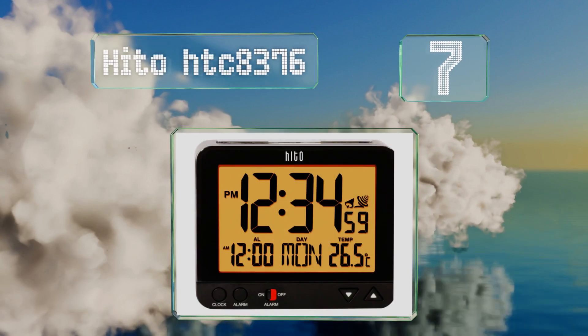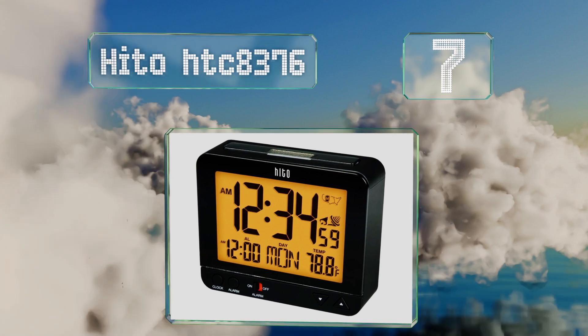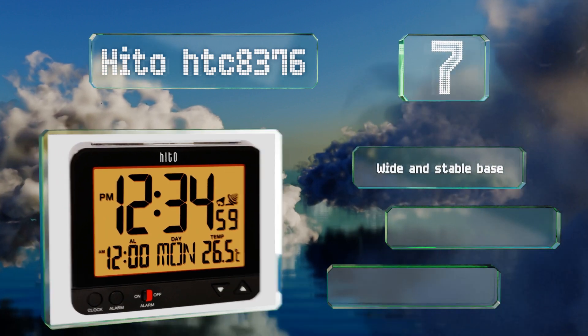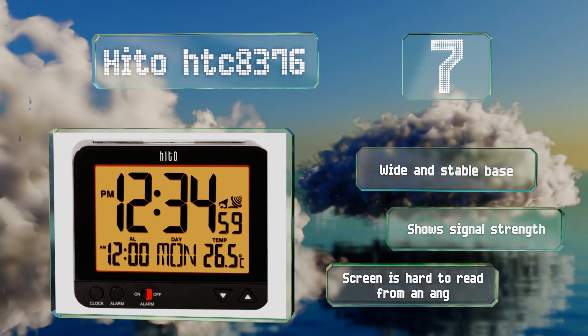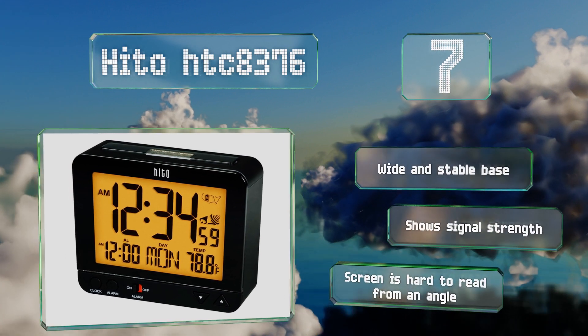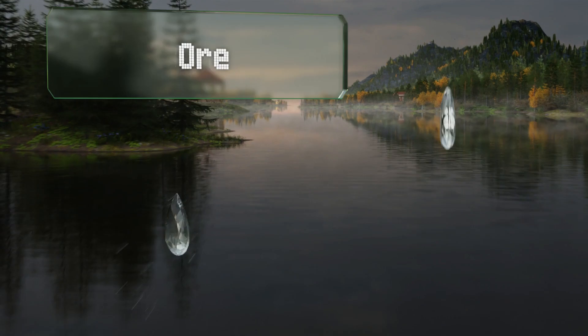At number seven, the Hito HTC 8376 can be set to the time zone of your choice and features a soft amber backlight that can be turned on or off at the push of a button. It's well suited for travel thanks to its compact design and lightweight of less than five ounces. It's equipped with a wide and stable base and shows the signal strength, but the screen is hard to read from an angle.